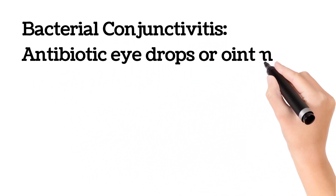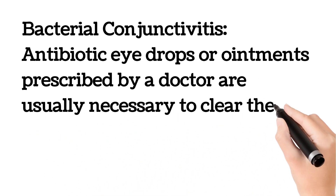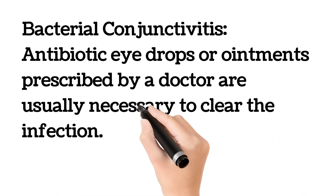Bacterial conjunctivitis can be treated with antibiotic eye drops or ointment prescribed by your doctor, which are usually necessary to clear the infection.